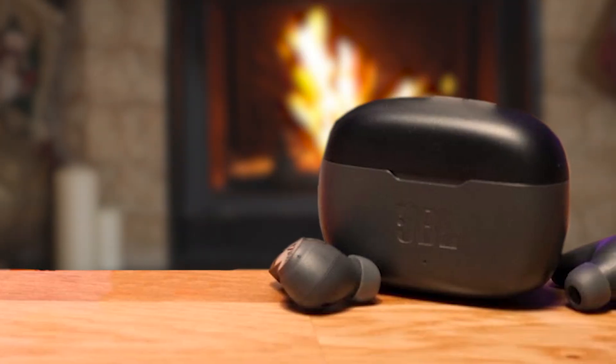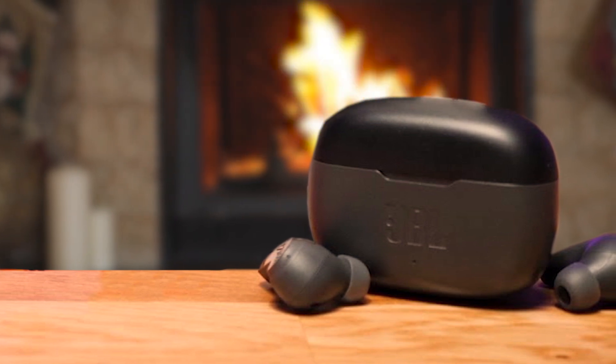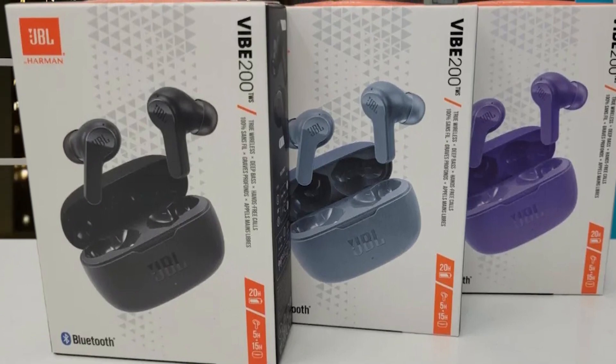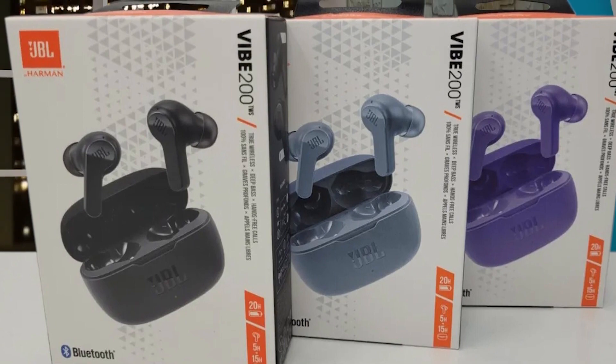One of the standout features of the JBL VIBE 200TWS is its impressive battery life, offering up to 20 hours of combined playback, with 5 hours of playtime and an additional 15 hours in the charging case. Furthermore, the Dual Connect technology allows you to use either earbud independently or together, giving you the flexibility to customize your listening experience while conserving battery life.